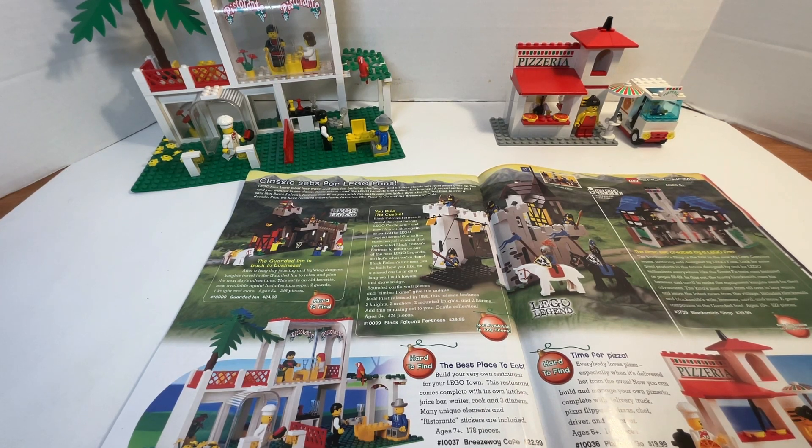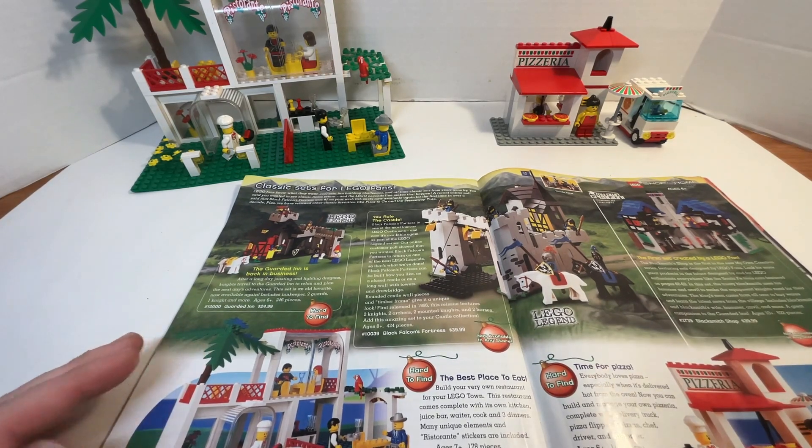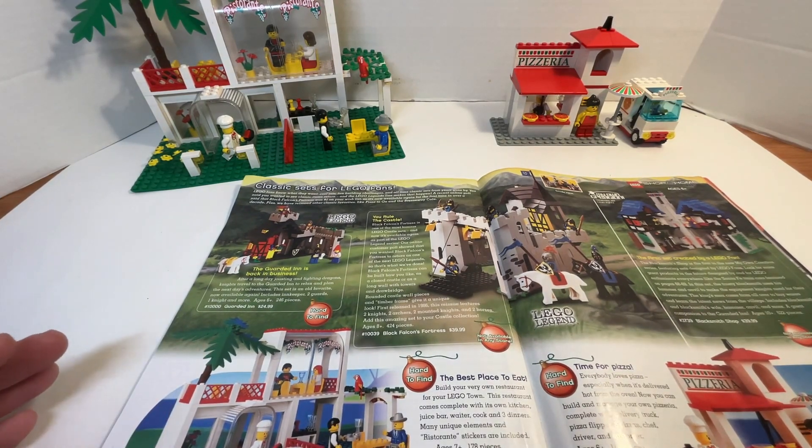Heyo, fellow Legoans, fellow Brickfans, and fellow YouTubers of the viewing audience. This is DaveFrost1, reporting in once again with another LEGO set review. And this time, it is of two classic sets advertised in 2002.